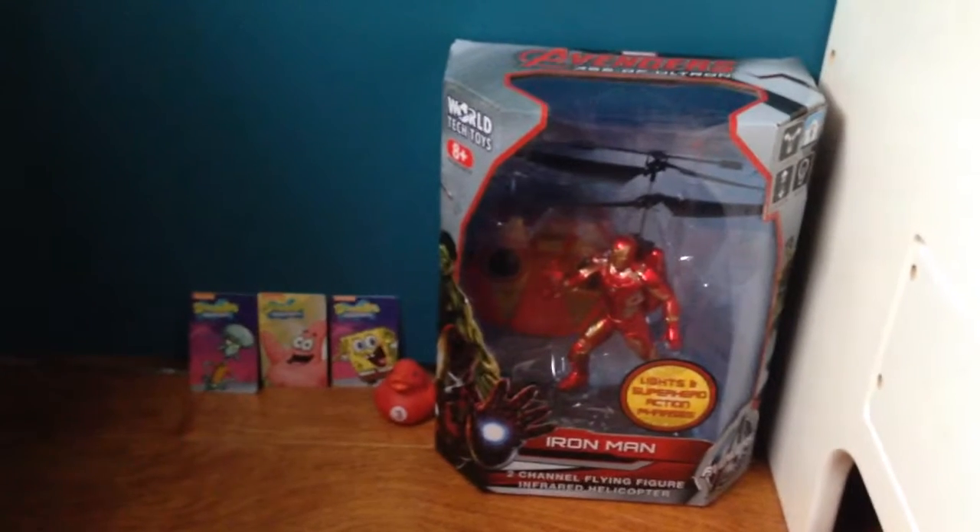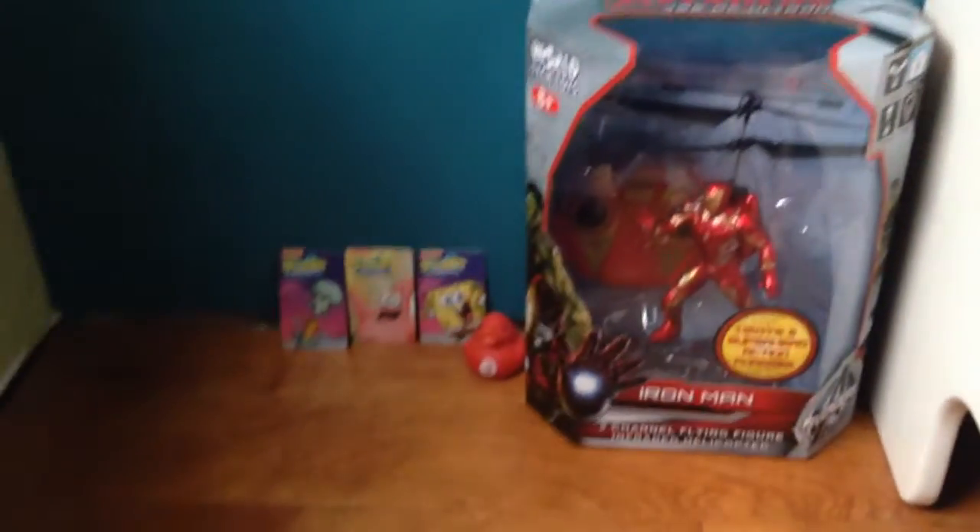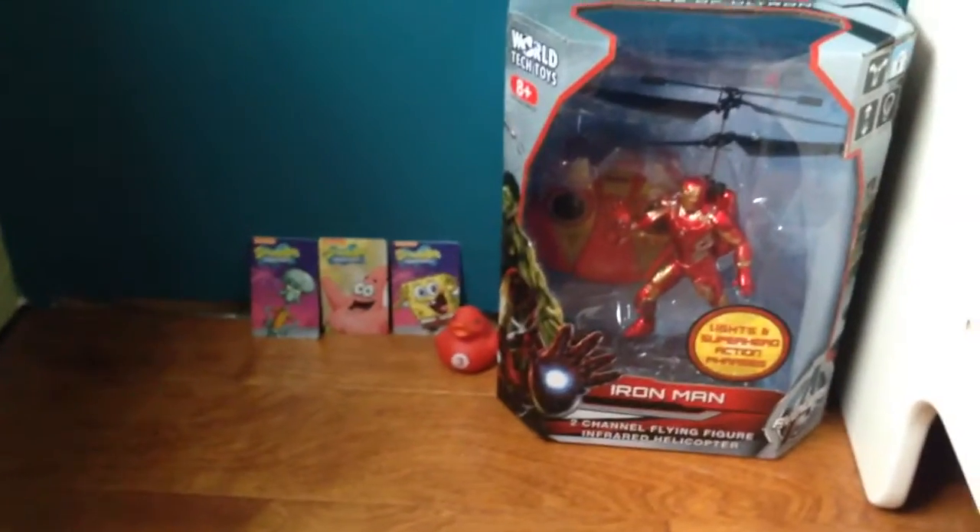Hey guys, it's the awesome boy, and today I'm going to show you guys what I got in Dave and Buster's 2016. Let's do this thing.